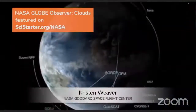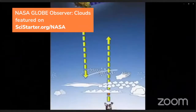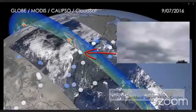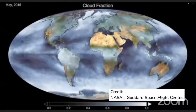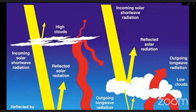NASA has many satellites orbiting the Earth that look at clouds from above, but we need your help to make matching observations from below. By getting the perspective from both sides, we can have a more complete picture of what's happening with clouds in the atmosphere. Satellites see clouds differently than human observers, and NASA scientists could never be in all the places they'd like to be to collect data from the ground, which is why we need your help making observations.